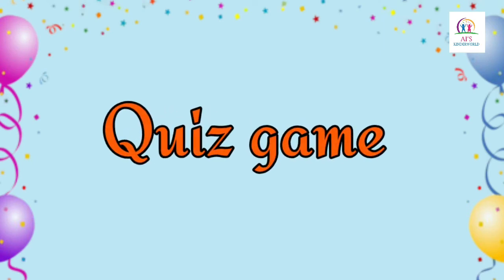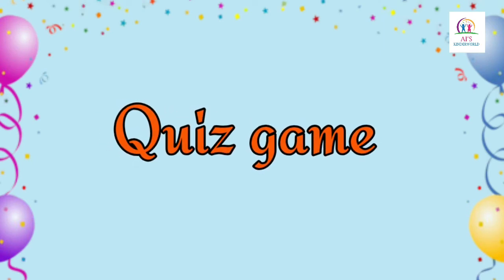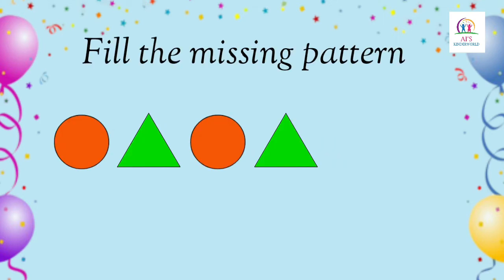Let's play a quiz game. Now children, it's your turn to answer. Children, can you see the shapes? First we have circle, followed by triangle, then circle, triangle. Now children, tell me which shape do you think will come next? That's right, circle. Now they are arranged in patterns.